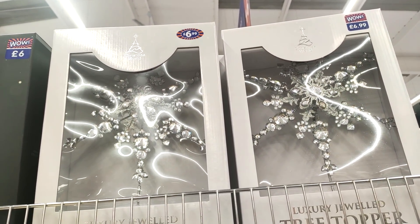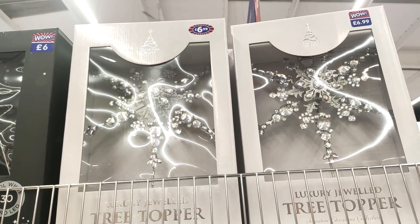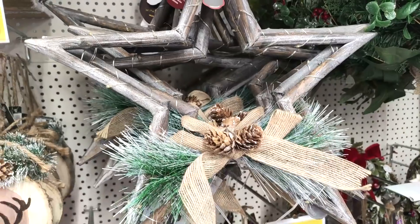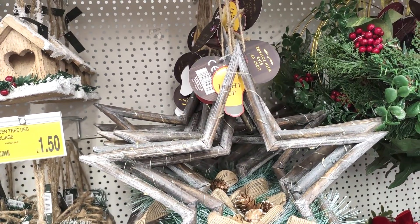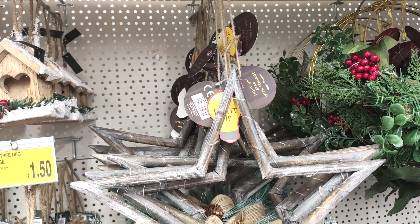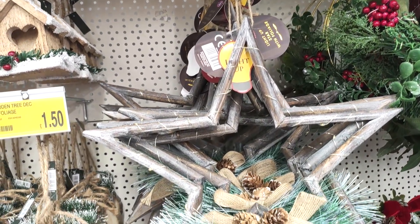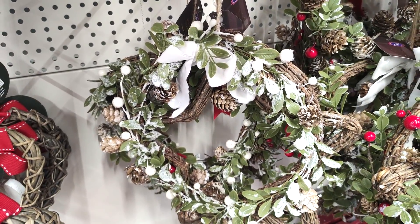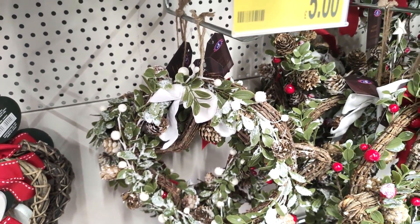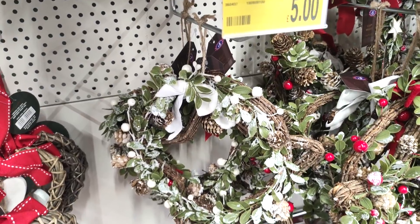These are probably the nicest Christmas tree toppers I've seen, and I thought they were a bargain at £6.99. They had loads of lovely hanging decorations — I honestly don't know which one I'm going to choose for my door this year. I like this very rustic one, and they had this really beautiful mistletoe one for five pounds.